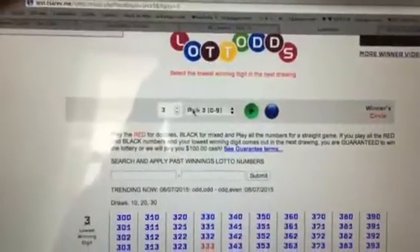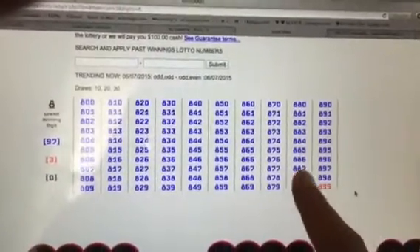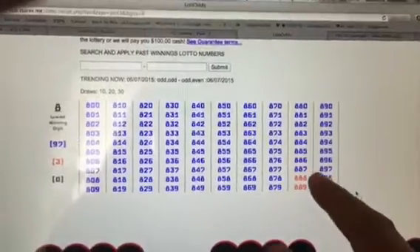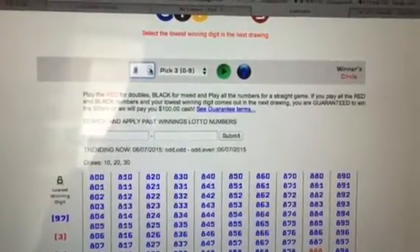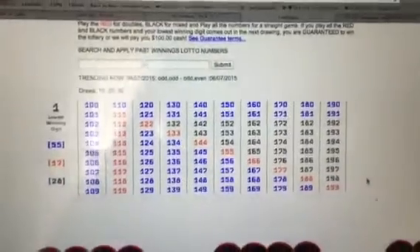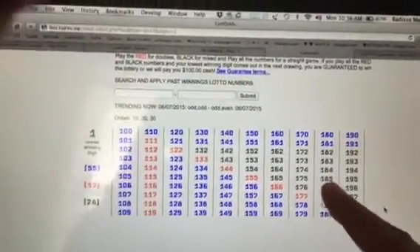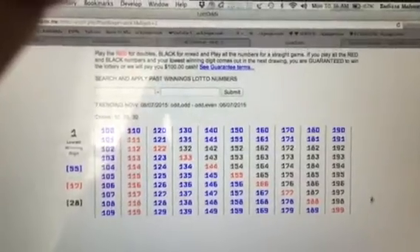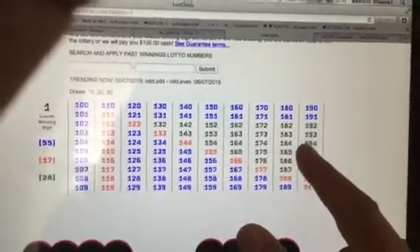Now let's do 8. Watch this — it even gets smaller. There's no mix here, there's only doubles. That's all you've got to play with — 8 doubles. Why? Because the other numbers carry it. Like the number 1, for example: 8, 8, 9, 1, 8, 7, 1, 8, 6, 1, 8, 5 — and so on. That's why the 8s don't have the mixed numbers, because the other numbers carry it, meaning 8 won't be the lowest winning number.